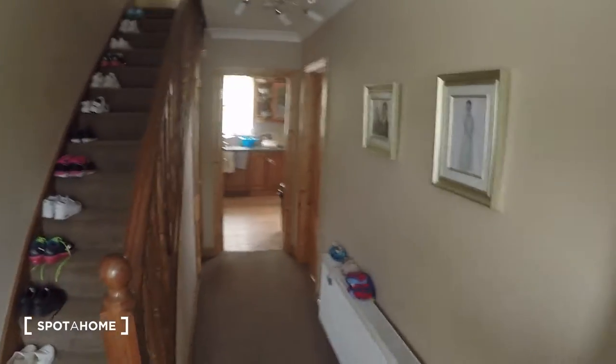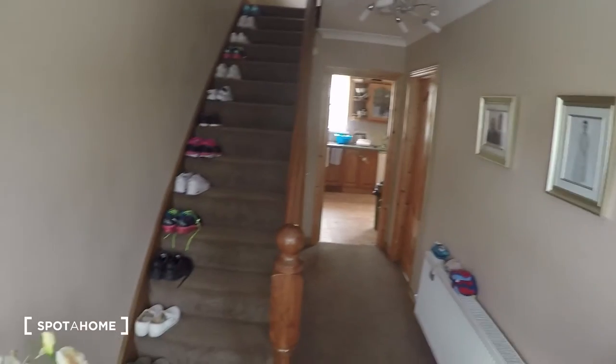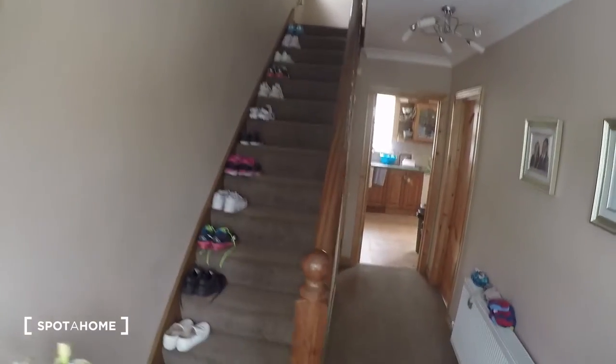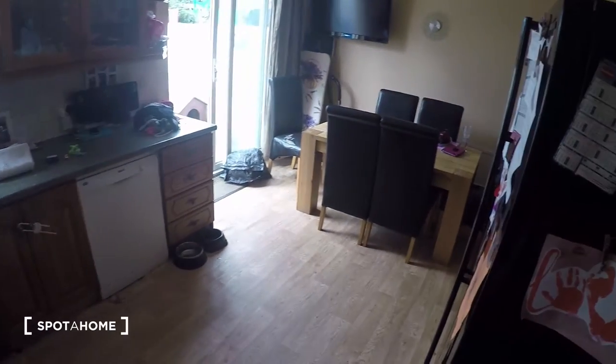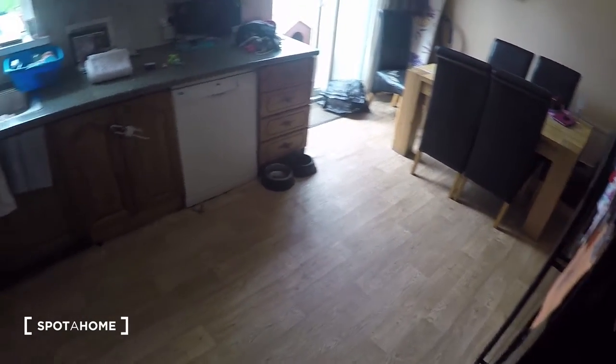So this is the ground floor. Those are the steps which we'll be taking in a few moments. First I'm going to show you downstairs. Over here to your right is the landlady's living room, and over here you've got the kitchen.